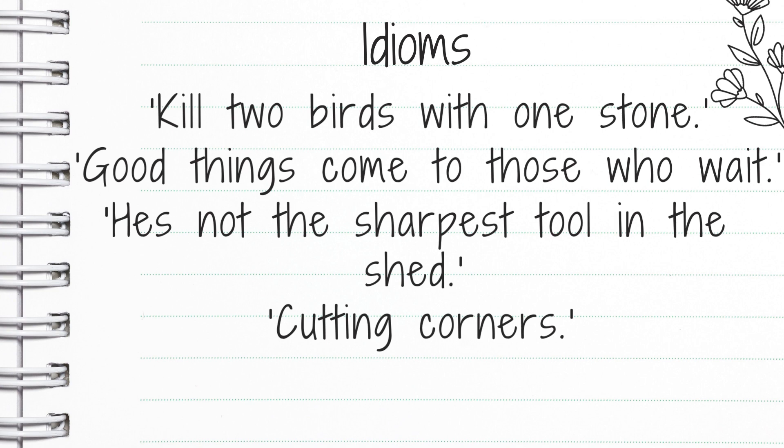Cutting corners means to do something poorly in order to save money or time. We might say the builders cut some corners, which means they didn't do a very good job — probably because they wanted to save time and earn more money. So they've cut some corners, and you wouldn't be very happy with that.